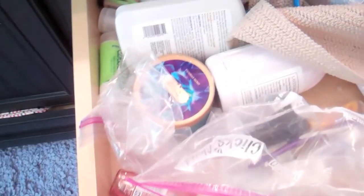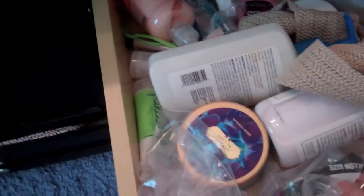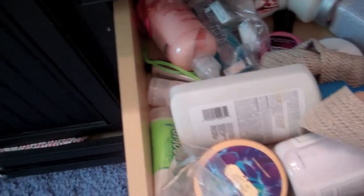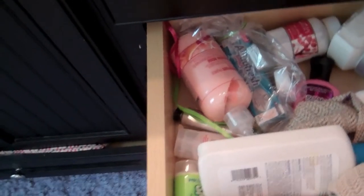Then in here I have lotions. This is actually my current favorite lotion — it's Bath and Body Works pink cashmere. My sister got it on accident; I asked her to get a different one and she got that one, and then I fell in love with it. But I have a bunch of others that I have to finish up first.